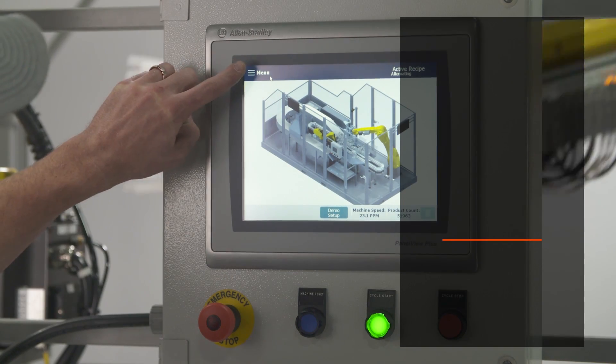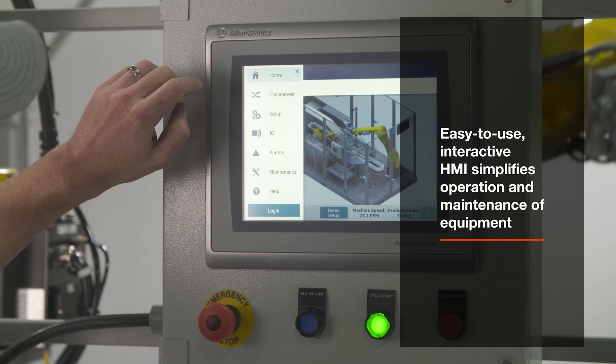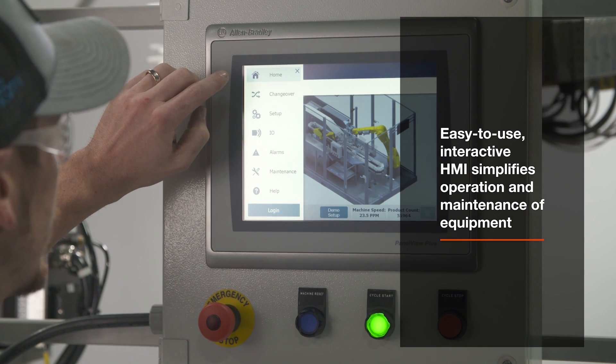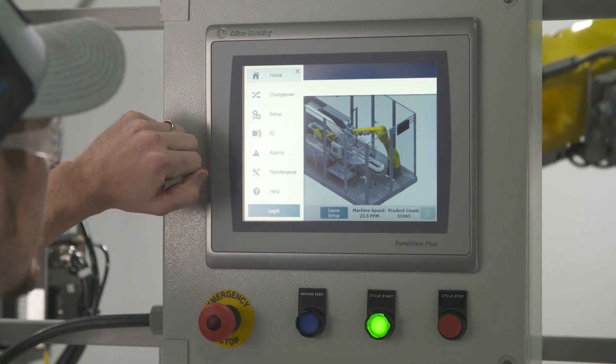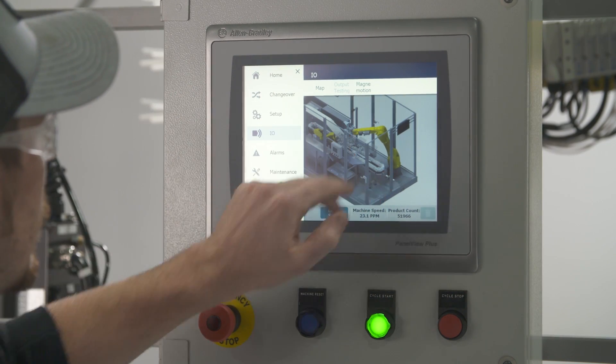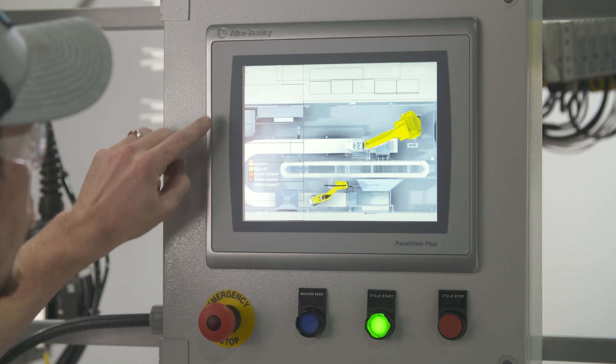An easy-to-use interactive HMI simplifies operation and equipment maintenance. The HMI also includes an icon-based conveyor map that indicates cart status and location.